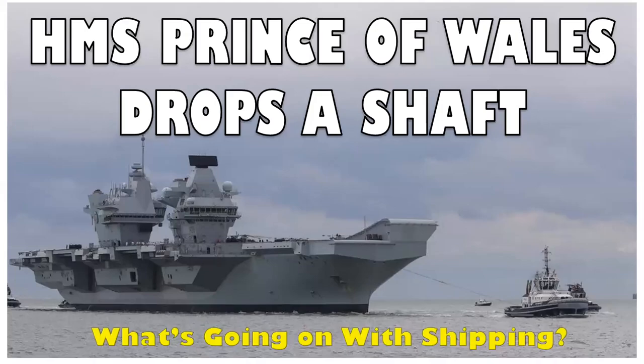On this episode of 'What's Going On With Shipping,' HMS Prince of Wales drops a shaft. I'm your host Al Kagliano, welcome to this episode of 'What's Going On With Shipping.'